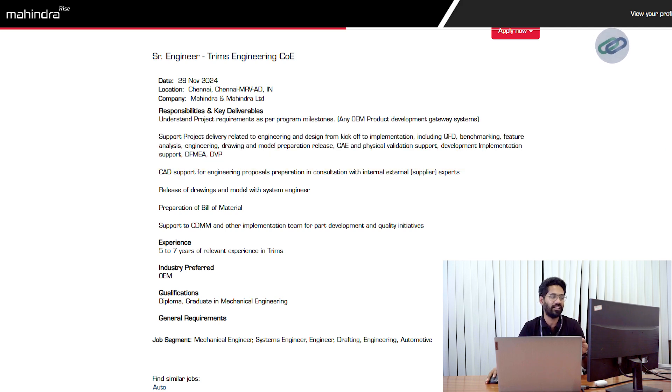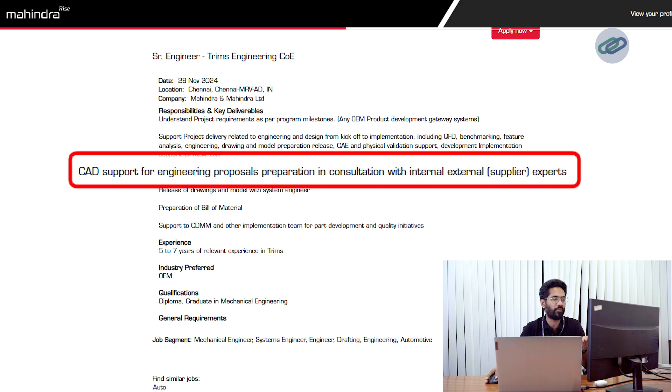What do you really need as a skill set here? A CAD support for engineering proposals and preparations in consultation with internal, external suppliers or experts. Exposure to CAD modeling tools is also needed. They haven't mentioned any specific tool here because it is not very important for a person to know multiple tools — it is sufficient if you know one tool really well. When you apply for a role, you may get shortlisted because the tool is just a medium for you to communicate your ideas.